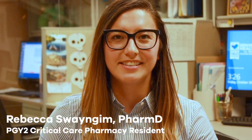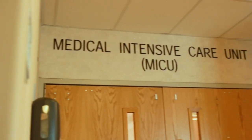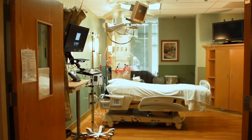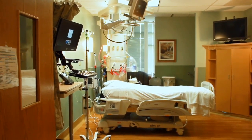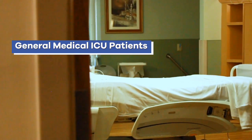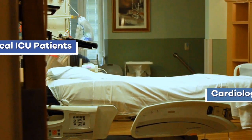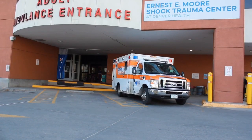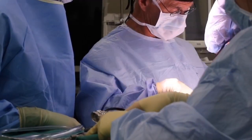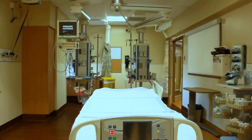Hi everyone, I'm Rebecca Swingham. I'm the PGY2 Critical Care Pharmacy resident here at Denver Health and today I'll be taking you on a tour of our intensive care units. We have a 24-bed medical intensive care unit or MICU as well as a 20-bed step-down unit. We also have a cardiac coronary unit or CCU housed within the MICU, so our patient population includes general medical ICU patients as well as cardiology patients. Our surgical ICU is part of the Ernest E. Moore Shock Trauma Center whose patient population primarily includes trauma, neurosurgical, and emergency general surgery patients, but it also sees a variety of critically ill patients from other surgical subspecialties.